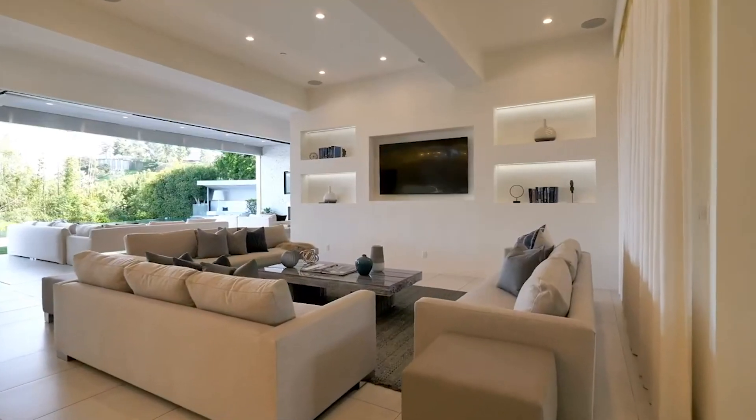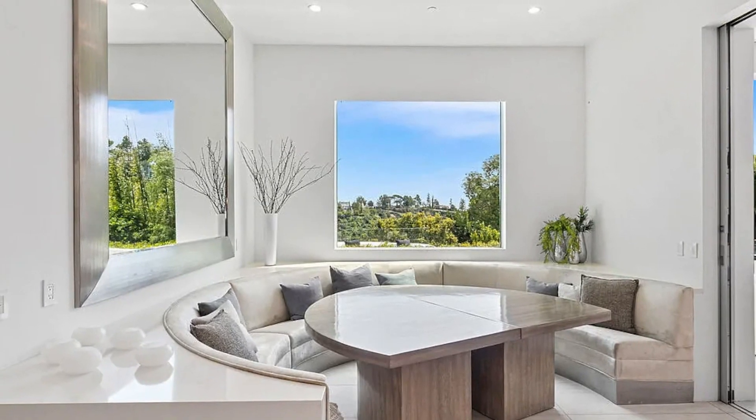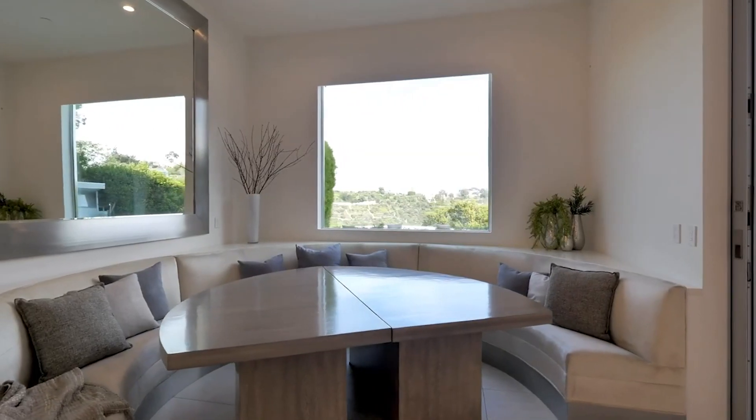You also have a stunning kitchen that is extremely modern with marble throughout and sleek finishes, as well as a breakfast nook located close by with stunning views out to the valley.